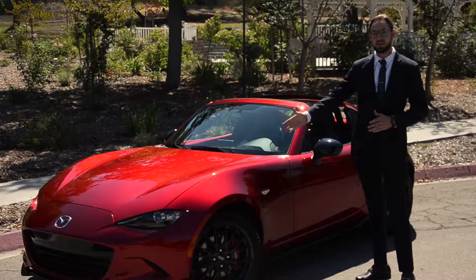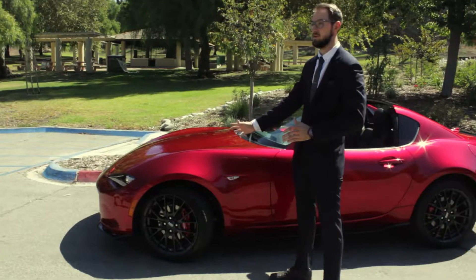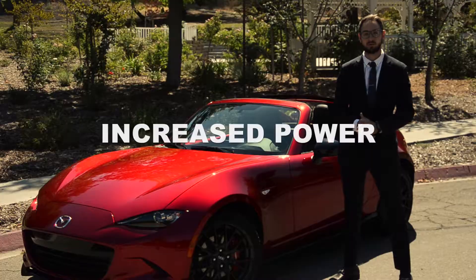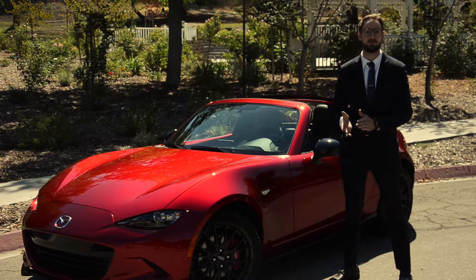So we just got these in. The big thing that everyone's talking about on the 2019s is, of course, the horsepower increase. You're going from 155 horsepower to 181, and we're going from 148 pound-feet of torque to 151.